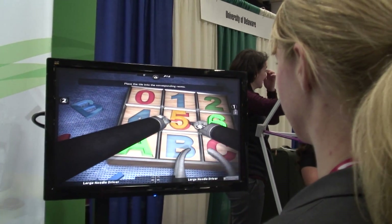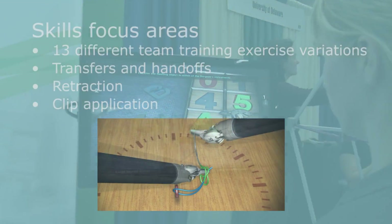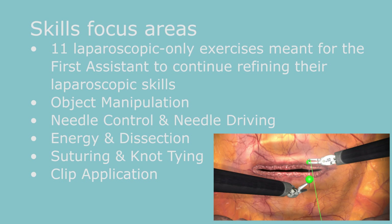The key part here is the teamwork and the cohesion between the robotic surgeon and the first assistant. This is crucial in any surgery procedure, and especially in robotic surgery. The best surgical teams anticipate one another's movements, and routine tasks are executed crisply and efficiently.